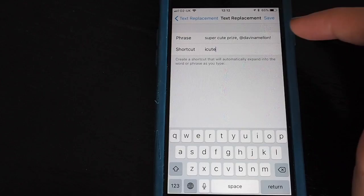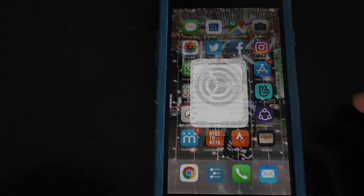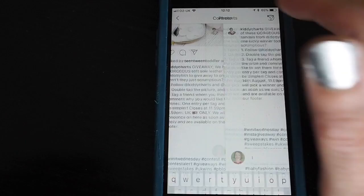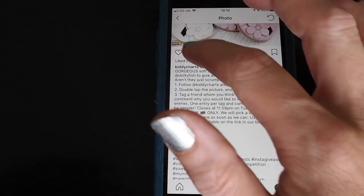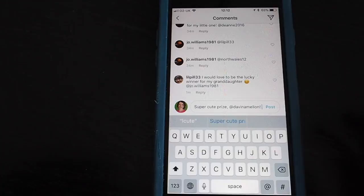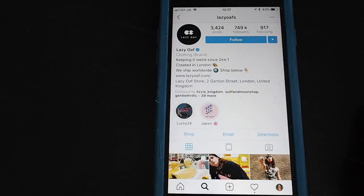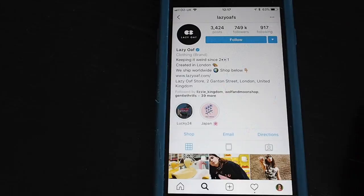To set up a shortcut, tap the plus and put in your full long phrase — for example 'super cute prize to being a melon' — then the shortcut is something like 'icate.' Save it to your list. Back on Instagram, for a competition to win baby shoes, I tap comment, type my shortcut 'icate,' tap on it and there is my sentence. It saves you a lot of time if you do a lot of Instagram competitions.